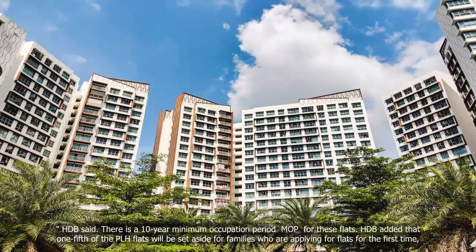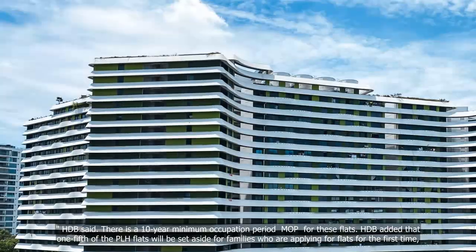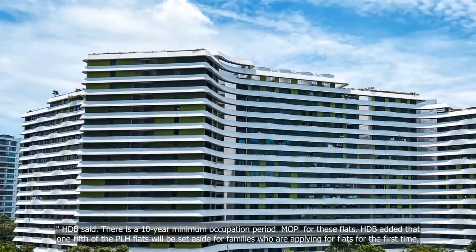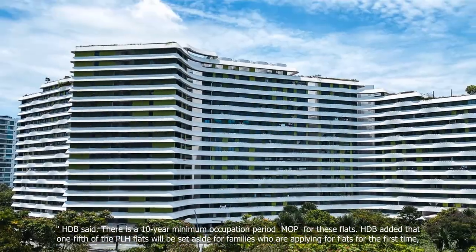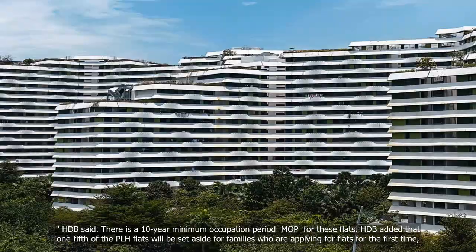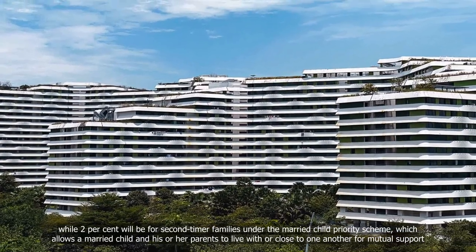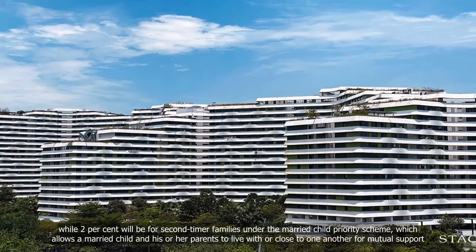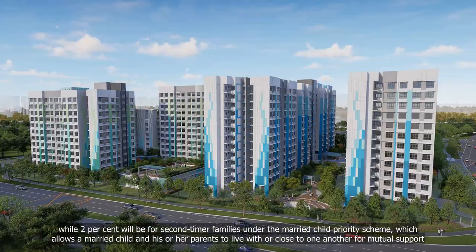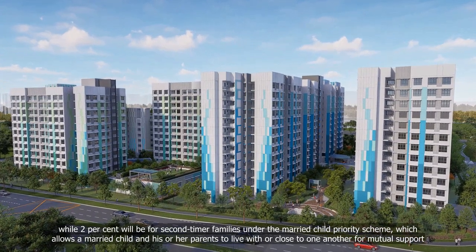HDB said there is a 10-year minimum occupation period (MOP) for these flats. HDB added that one-fifth of the PLH flats will be set aside for families who are applying for flats for the first time, while 2% will be for second-timer families under the Married Child Priority Scheme, which allows a married child and his or her parents to live with or close to one another for mutual support.